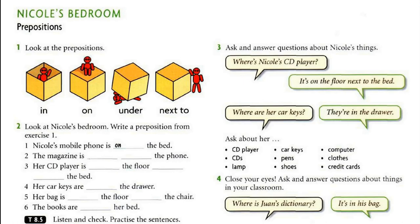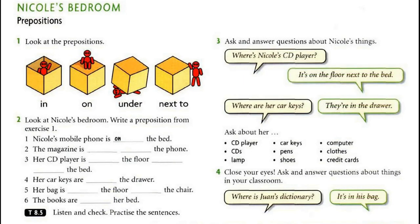Tape script 8.5 — Nicole's bedroom. One: Nicole's mobile phone is on the bed. Two: The magazine is next to the phone. Three: Her CD player is on the floor next to the bed. Four: Her car keys are in the drawer. Five: Her bag is on the floor under the chair. Six: The books are under her bed.